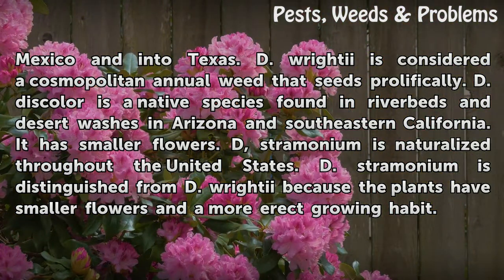D. wrightii is also considered a cosmopolitan annual weed that seeds prolifically. D. discolor is a native species found in riverbeds and desert washes in Arizona and southeastern California, and has smaller flowers. D. stramonium is naturalized throughout the United States. D. stramonium is distinguished from D. wrightii because it has smaller flowers and a more erect growing habit.